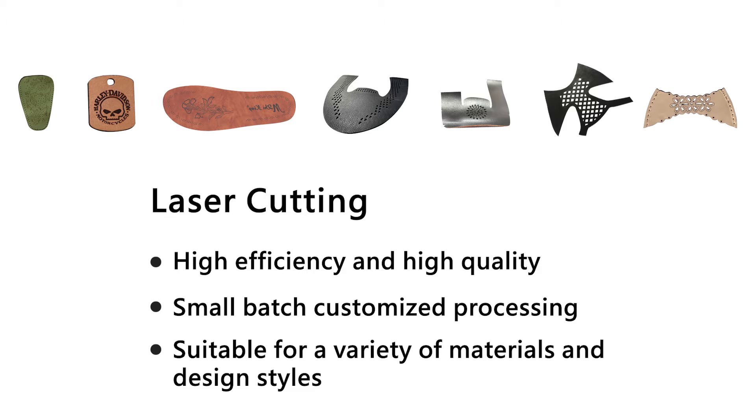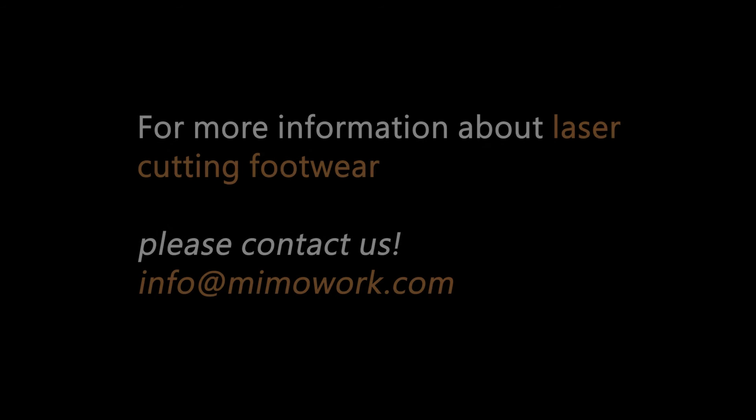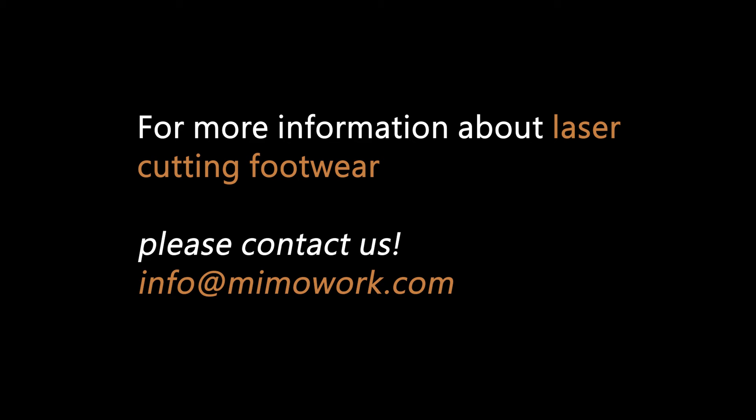Besides leather shoes, leather cutter can process varieties of leather products and accessories. High degree of automation, no need for molds, saving labor and materials costs are benefits from leather cutting.